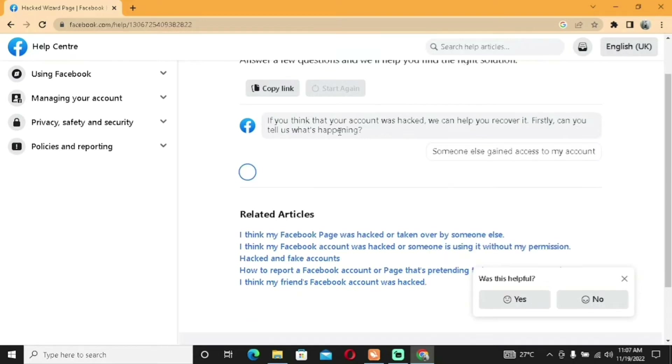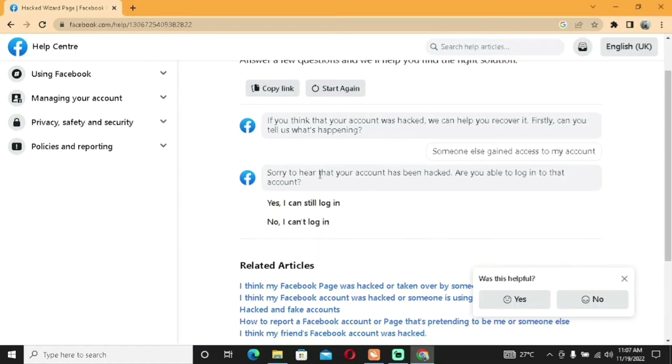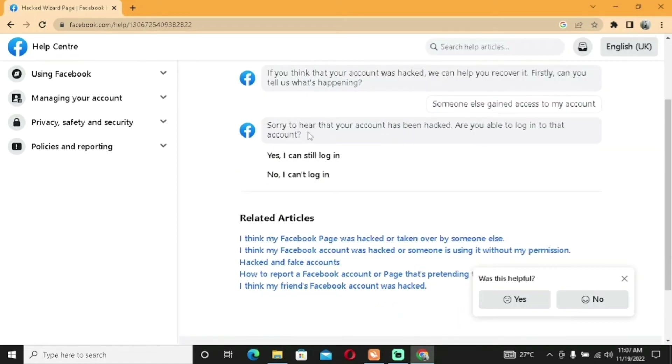Facebook then asks: 'Are you able to log in to that account?' Click 'Yes' if you can still log in but see posts you didn't make — meaning the person didn't change the password. Click 'No' if you're totally logged out and the person has changed the password and email. We'll go with 'No', which is the more common scenario.